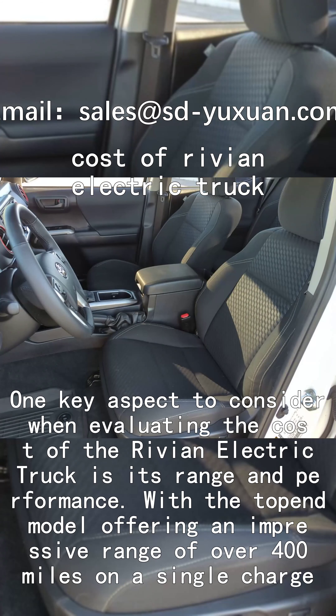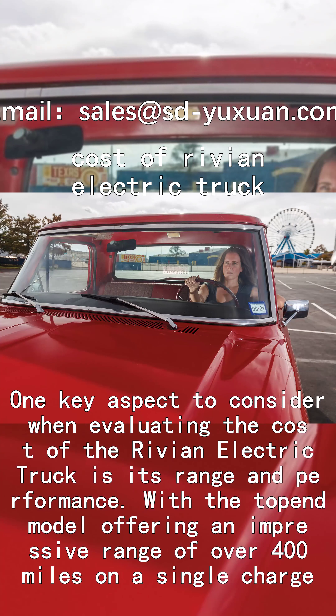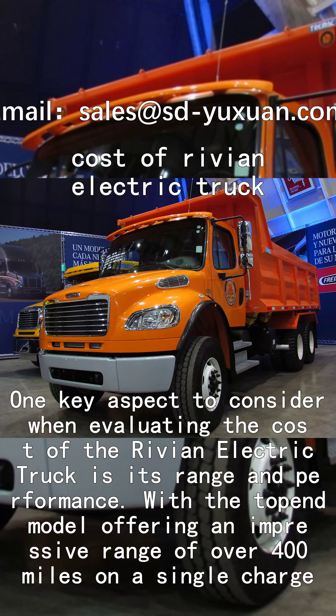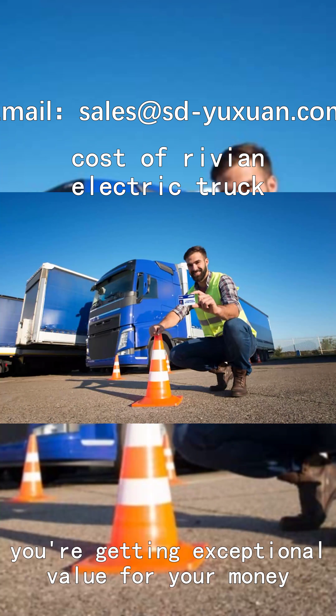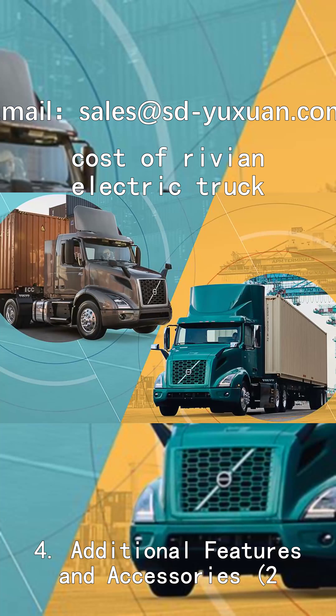One key aspect to consider when evaluating the cost of the Rivian electric truck is its range and performance. With the top-end model offering an impressive range of over 400 miles on a single charge, you're getting exceptional value for your money.